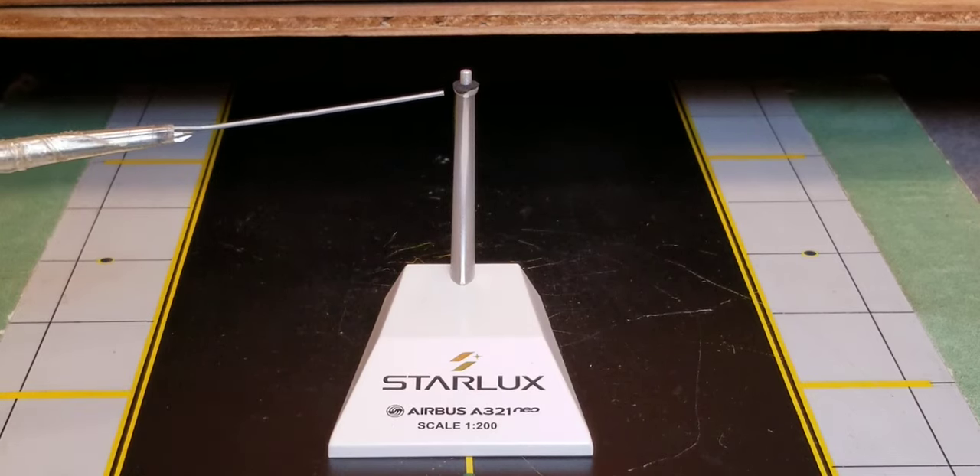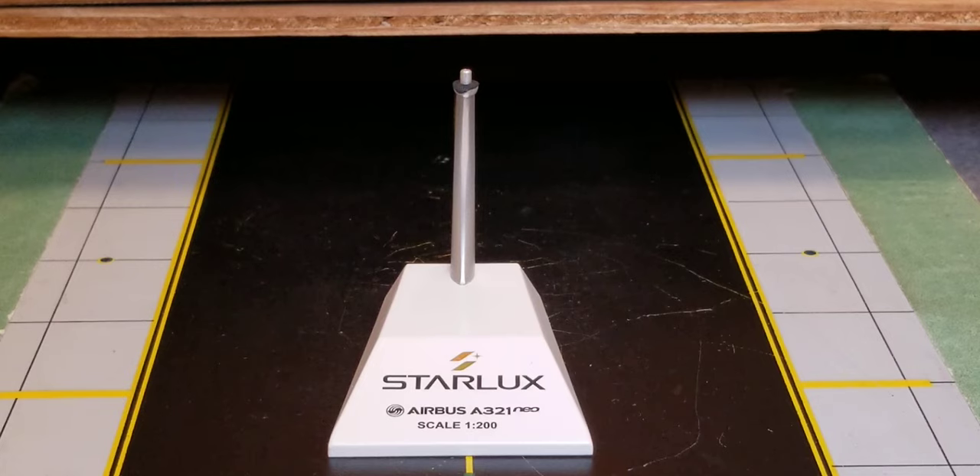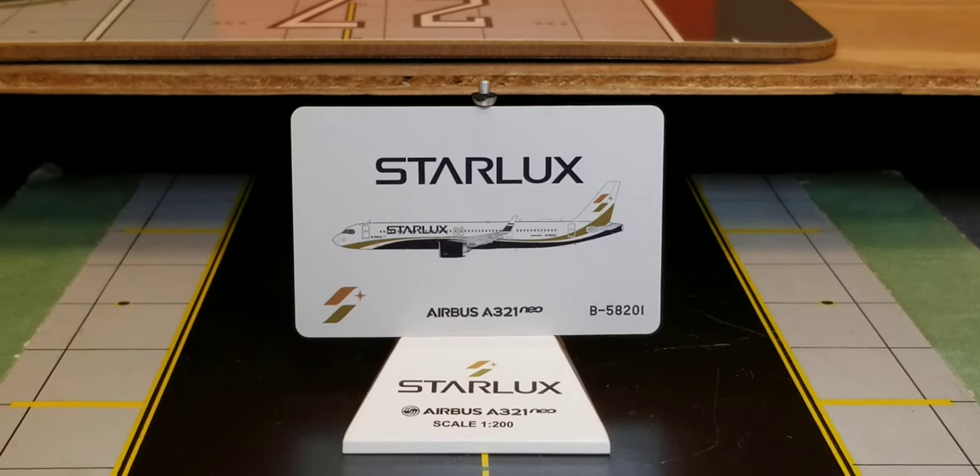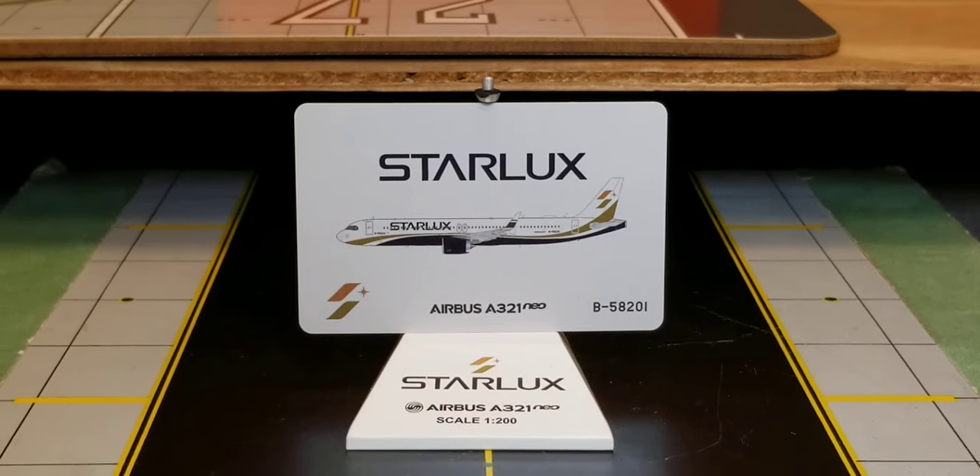Right up at the top of the model stand is a black padding pattern, and the sole purpose of this black pad is that it not only protects your model but also prevents it from being damaged or scratched when you place your aircraft model on this particular model stand. Now you're looking at the commemorative card that came with this model. On the front you see the Starlux title, the computer generated picture of the aircraft, the airline's logo, the aircraft type, as well as the registration ship number, and there's some more information on the back of the card as well.